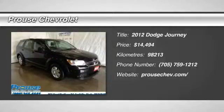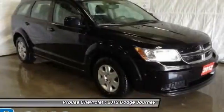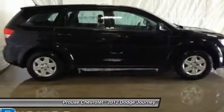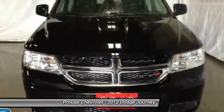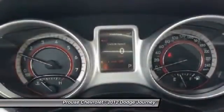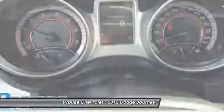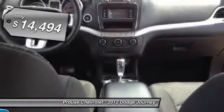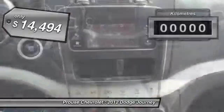2012 Journey. Dodge Journey combines the practicality of an SUV with the comfort of a car, all while boasting a style all its own. The Journey's optional third-row seat, along with innovative features like a chilled beverage cooler and in-floor storage bins, make it a good and affordable alternative to a traditional minivan, priced below $15,000.